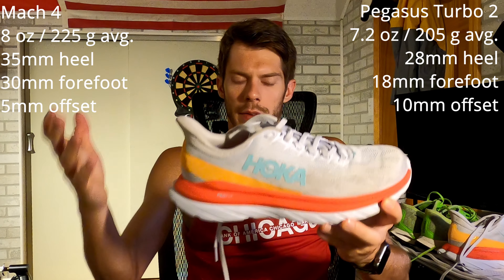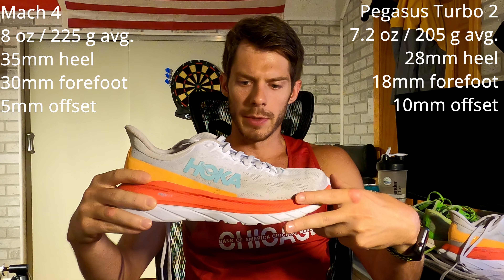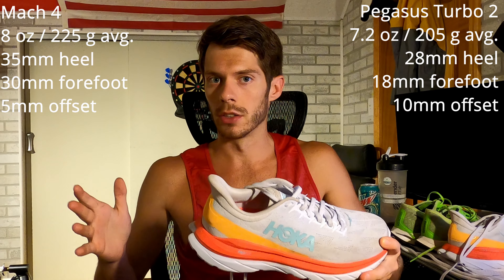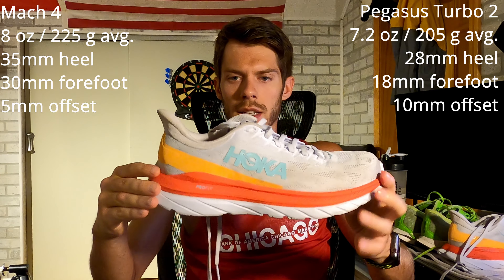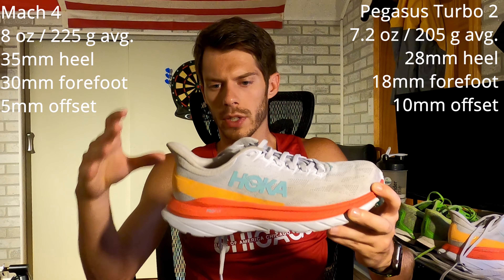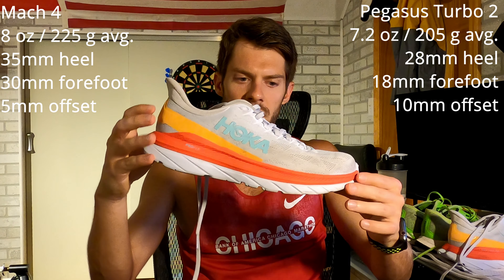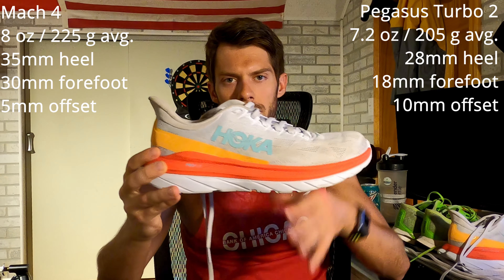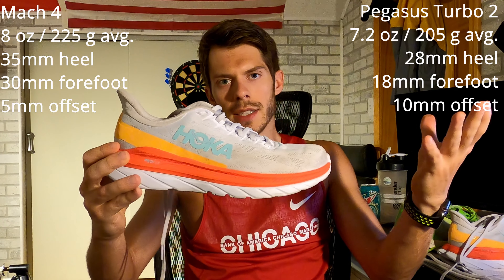Moving on to the Mach 4 — there's a huge difference in stack height. The forefoot is about 30 millimeters and the heel is about 35, giving it an offset of about 5 millimeters, which is basically half of the Pegasus Turbo 2's offset. This difference means you'll utilize more calf and soleus muscle because the lower offset is less prone to making you strike with your forefoot and midfoot. It's more midfoot-friendly, though you can still use the forefoot as needed.